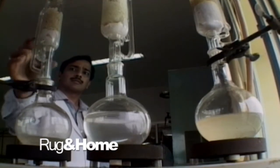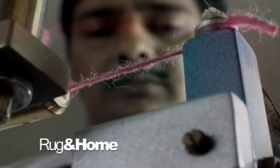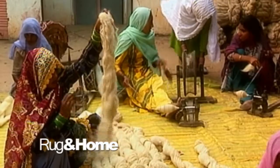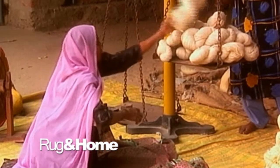In test after test, wool has shown that it can outperform any other fiber. It has excellent molecular memory, making it resilient and resistant to excessive wear. Plus, wool is easy to clean. Rug & Home's hand-knotted rugs use a premium blend of Indian and New Zealand wool that is considered to be most desirable for rug manufacturing.